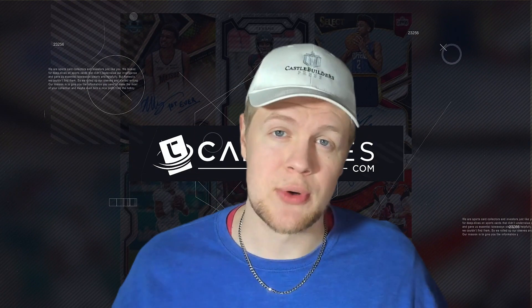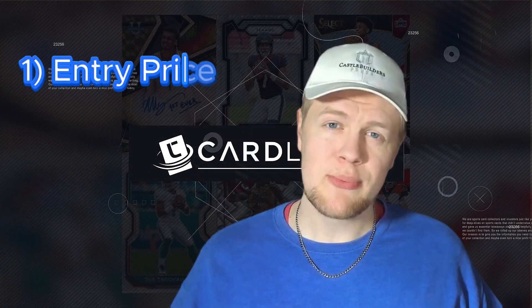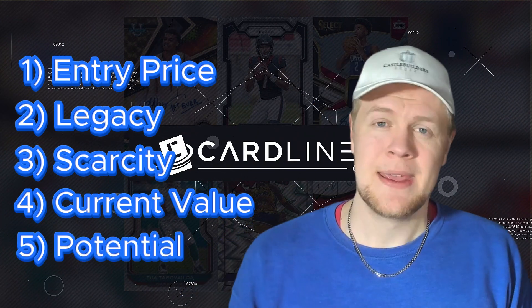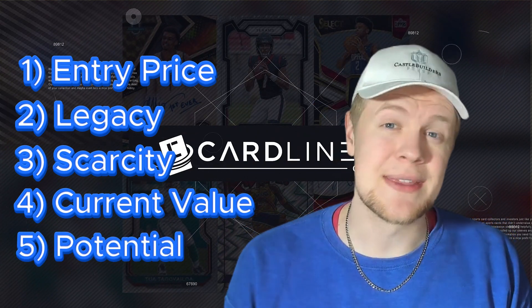I came up with five different categories in which we're going to put the two brands head-to-head: entry price, legacy, scarcity, current value, and long-term potential. Let's start right at the top looking at the entry price.